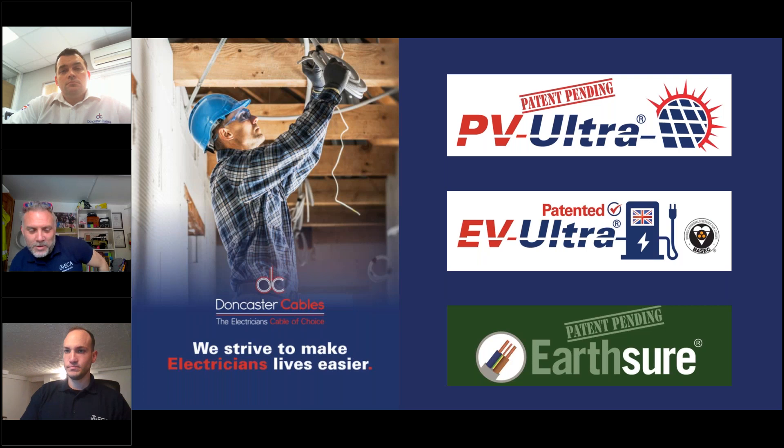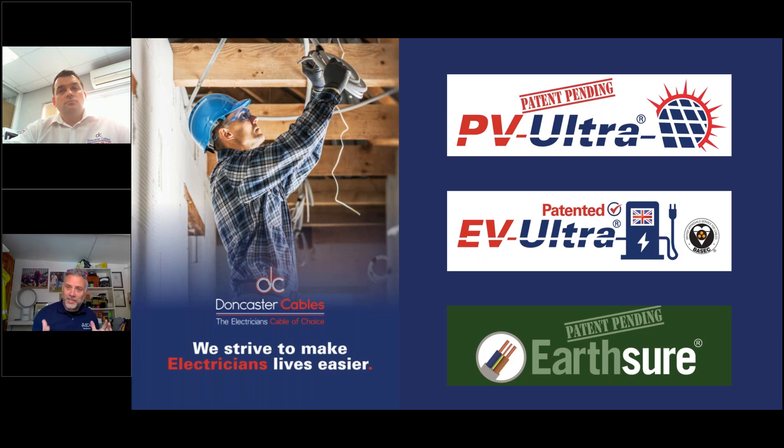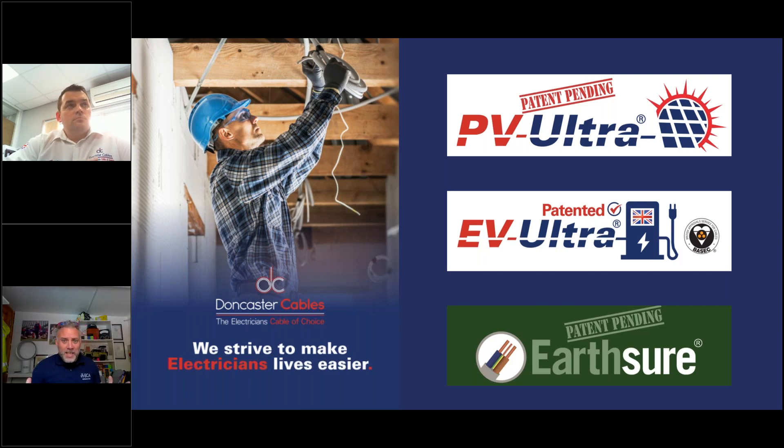Good afternoon everybody, and welcome to this webinar with Doncaster Cables. For many years this subject hasn't exactly been riveting — a cable has been a cable. But for the first time in probably 20 or 30 years, we're seeing a lot of innovation and a lot of new product in the market. Aaron's going to go over some groundbreaking cable innovation to try and make our members' lives a little easier, so send in your Q&As and we'll answer as many as we can at the end.